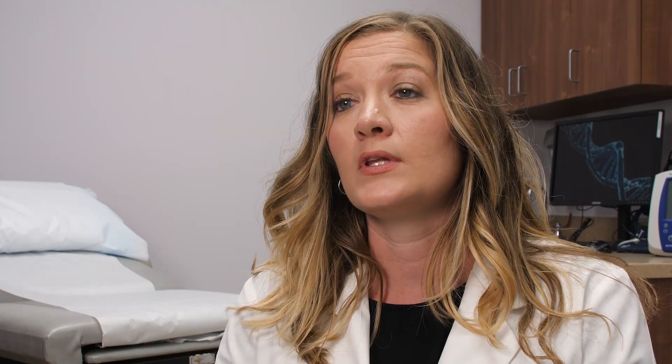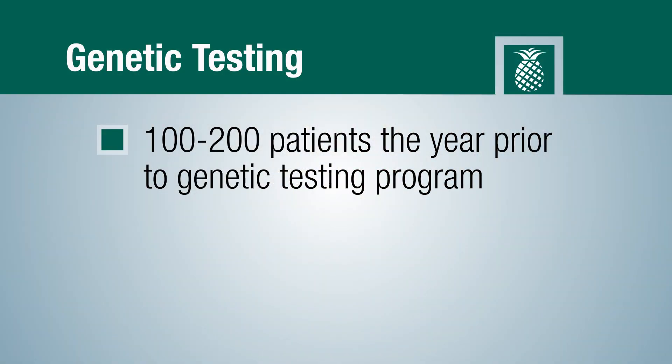Prior to this testing, we had a lot of patients where every year we were looking at their family questionnaire, informing them that they should probably seek genetic counseling and testing. Year after year we saw patients coming back and they weren't getting tested. So being able to offer same-day testing, we've seen an increase in testing from the year prior to us starting the telegenetics program.